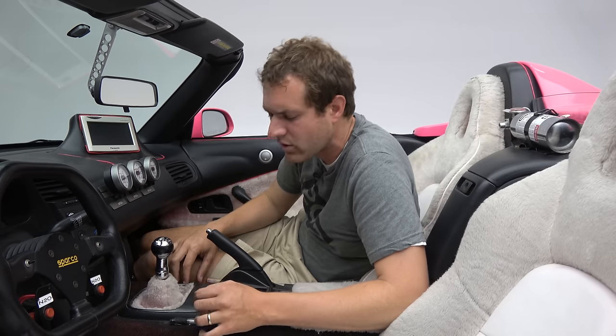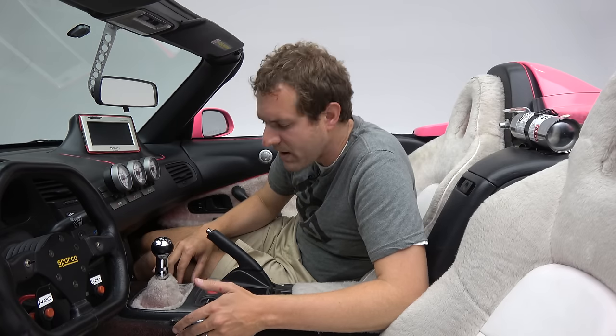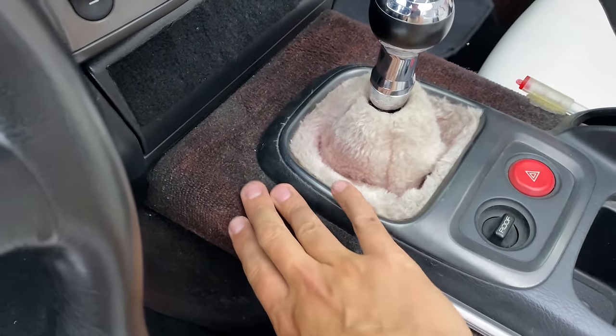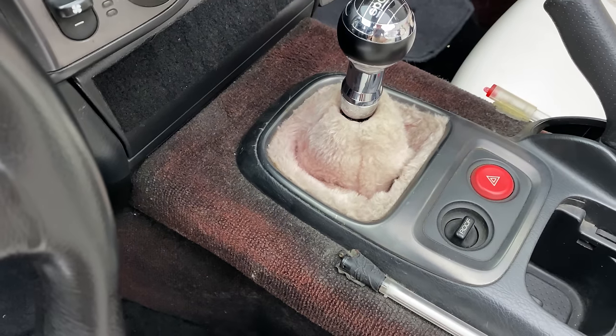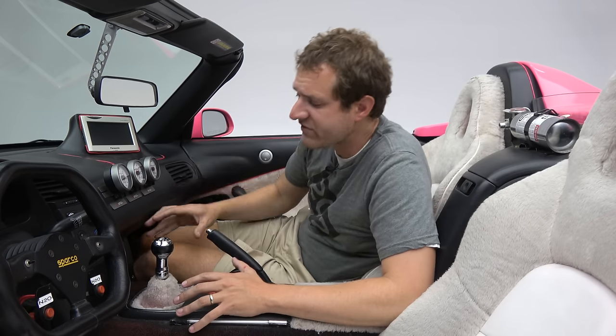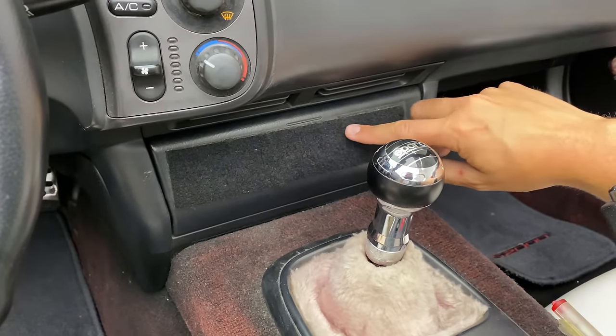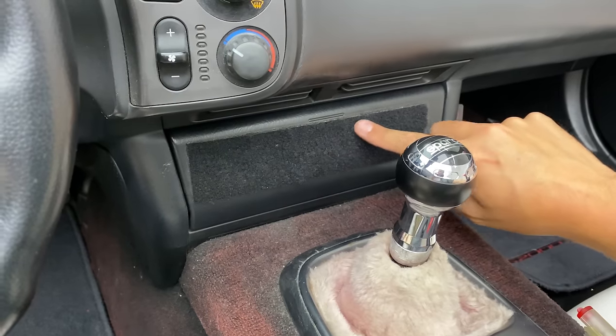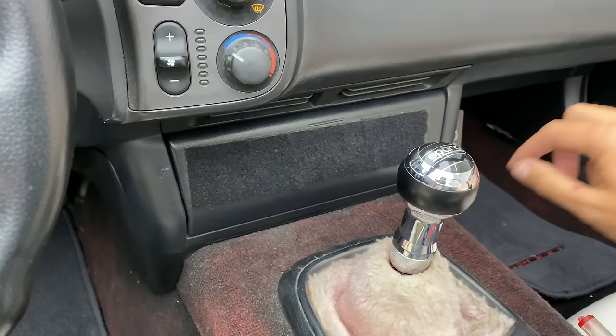Continuing with the rather questionable modifications, in the center console there's carpeting — a reddish, blackish carpet. Not exactly sure why that went in there; maybe it was to minimize reflection or something like that. And there's this little piece of felt glued on the cover over the stereo — when it's closed, they've put felt on here. Not exactly sure why. That's just some movie magic in another questionable mod.